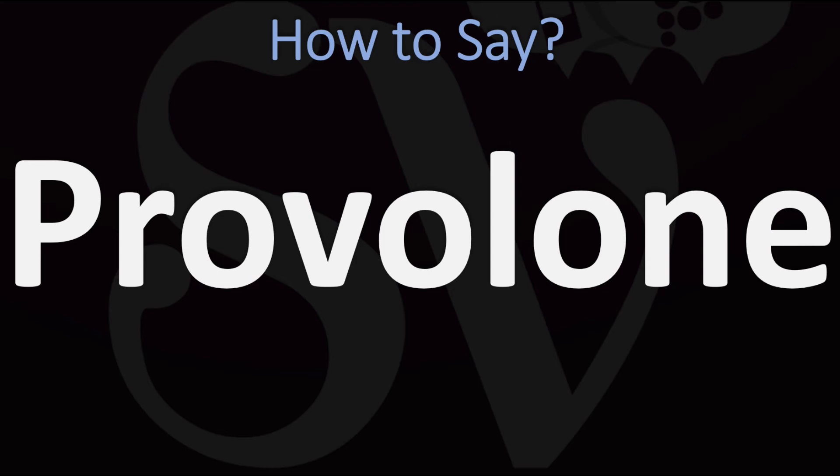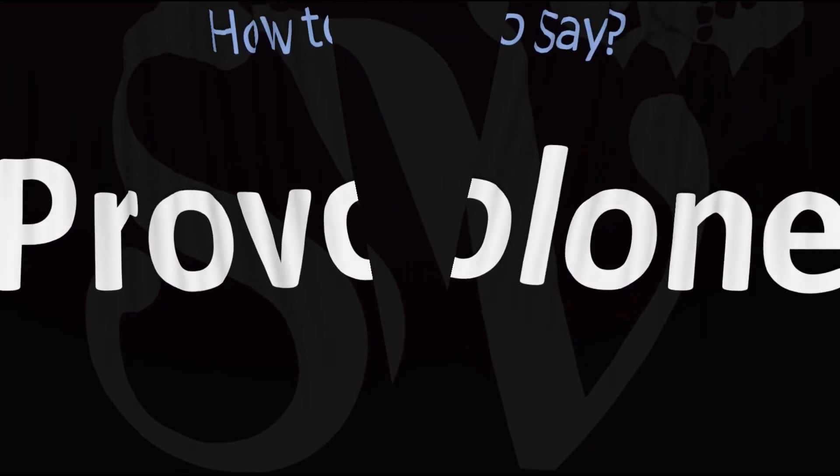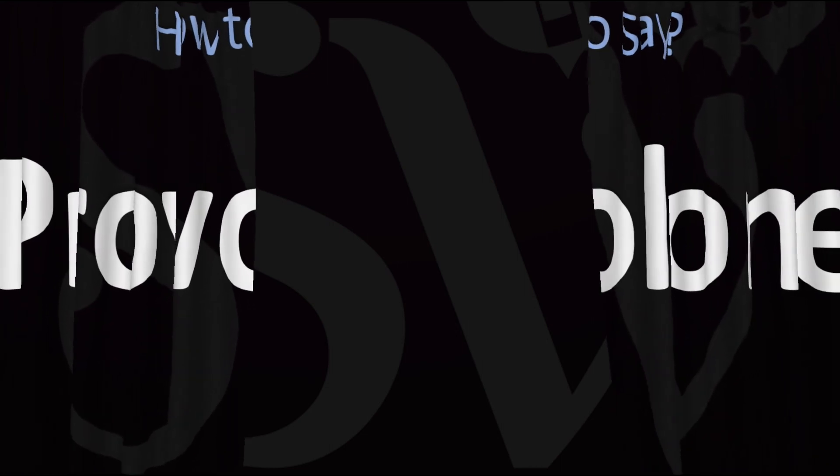It's kind of up to you which one you want to use. I would use in English 'provolone,' which is the closest one to the original Italian 'provolone.' But it's up to you, of course. Which one do you like best? Which one do you like to use? Let us know in the comments.